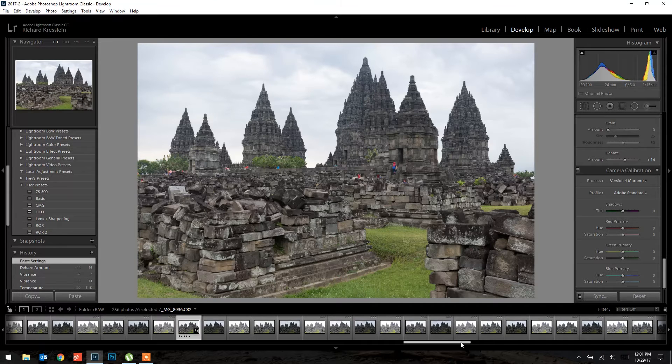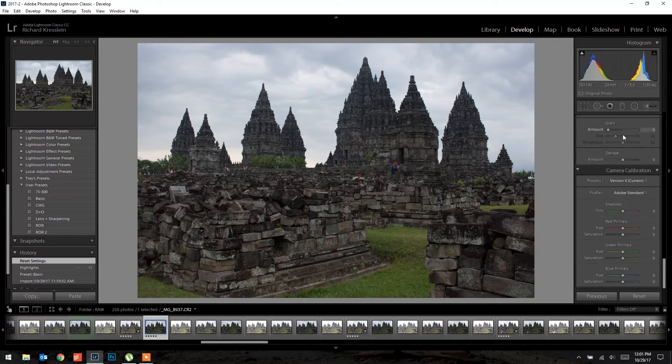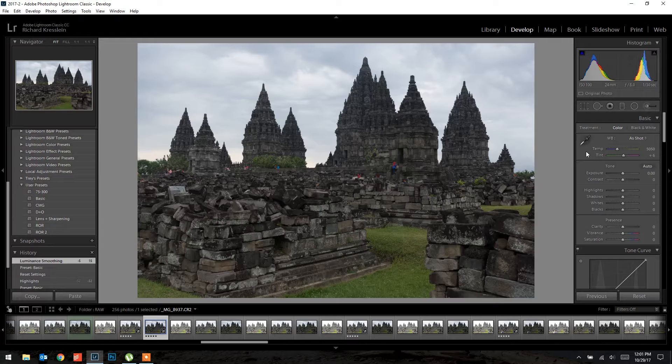Now for the sky. I'll do the basic correction for lens corrections, and set the noise reduction to 15 just like the others. The sky looks pretty good — I just want to pull the highlights down a little for more detail, around negative 38. I'll pull the shadows up just a bit — we only care about the sky here, not the foreground. I'll bring vibrance up to about 12 and set the temperature to 5100 to match the other exposures.